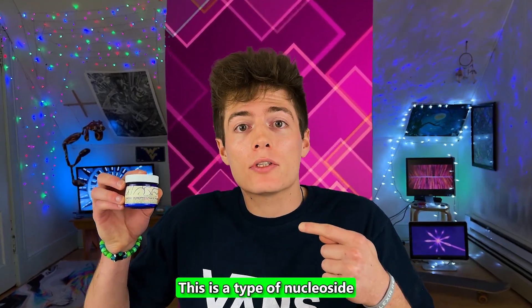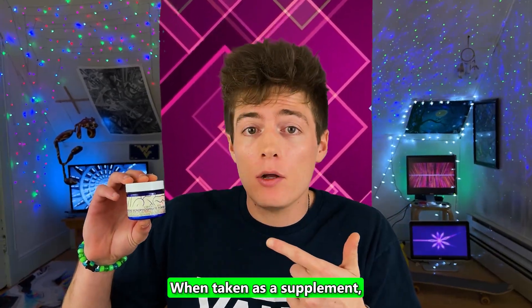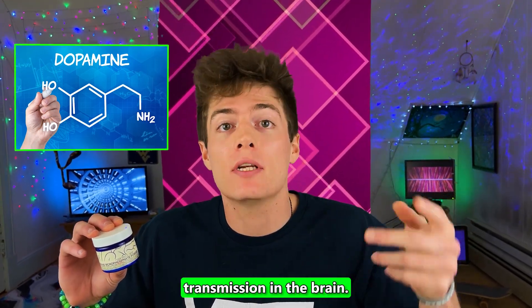Uridine monophosphate is a type of nucleoside found in all living organisms and is one of the major building blocks of brain cells. When taken as a supplement, it boosts dopamine levels and speeds up the process of dopamine transmission in the brain.